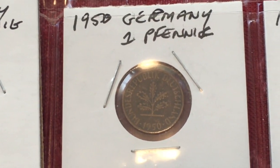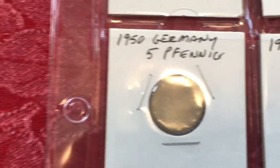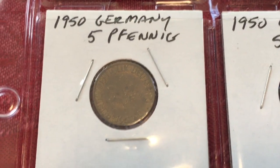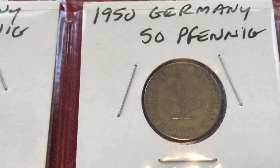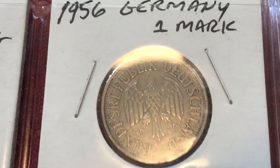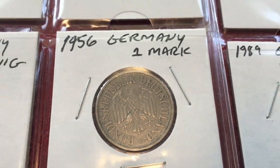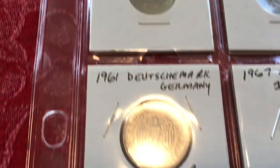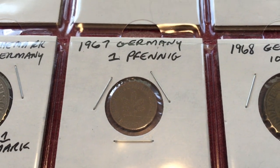We have a lot of 1950s different denominations — 1 Pfennig, 5 Pfennig, 50 Pfennig, a lot of duplicates. There's a 1956 1 Mark — they go back to the eagle from the old Reichsmark, World War I and older type. And then a 1961 1 Mark, and then a 1967 1 Pfennig.